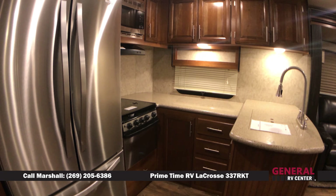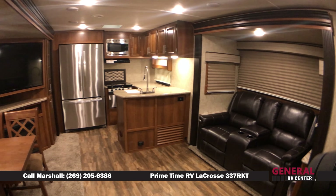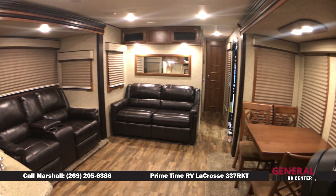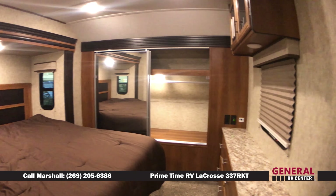Are you in the market for a 33-foot travel trailer rear kitchen that weighs in under 8,300 pounds, has three slides, and sleeps two to four people? My name is Marshall Law with General RV of West Michigan, and today I have the pleasure of showing you this 33-foot rear kitchen travel trailer.